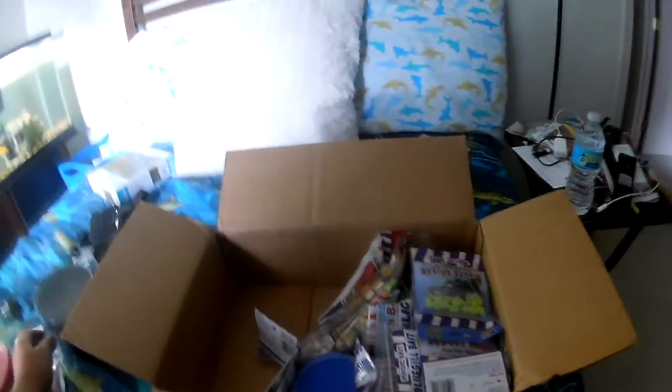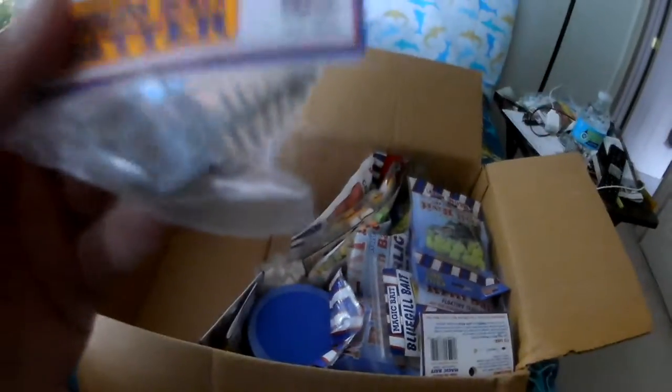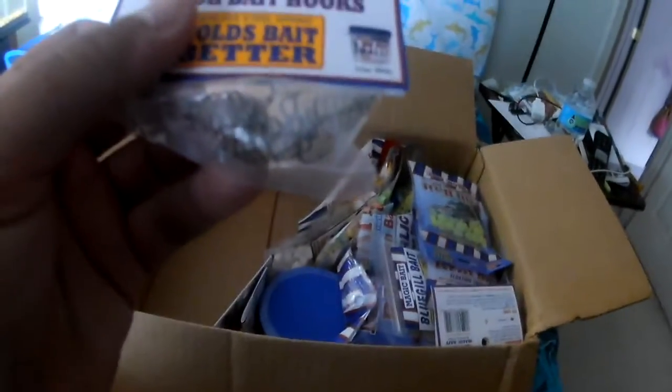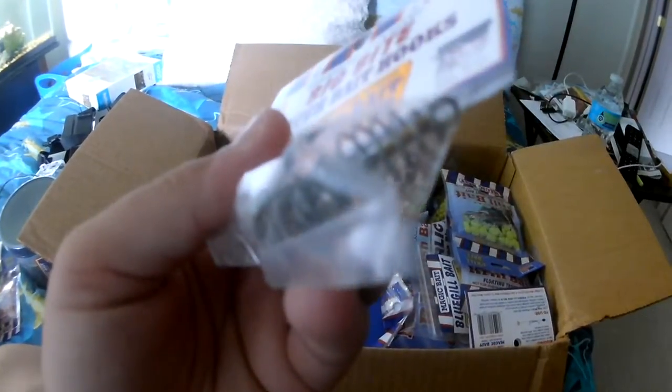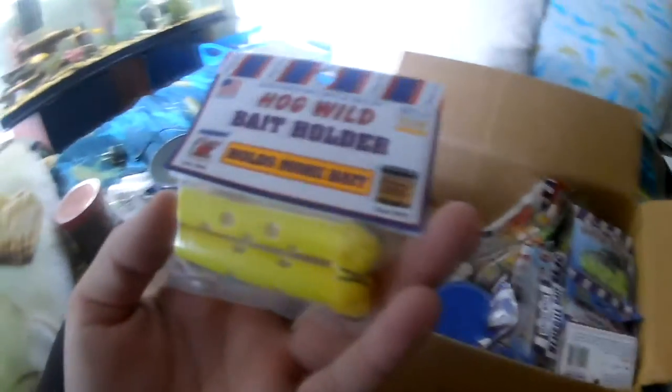Magic Bait — best bait company. Oh, another bait holder thing with little trebles and little fire hooks. Oh, that's a different one — does the same thing though. And another one! Hog Wild — oh, it holds more bait and even comes with a little leader line, pretty nice. Another one — Hog Wild balls with double trebles.